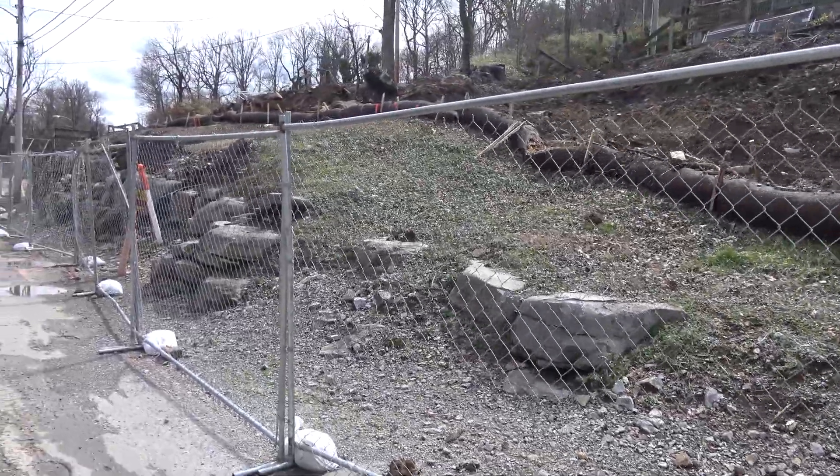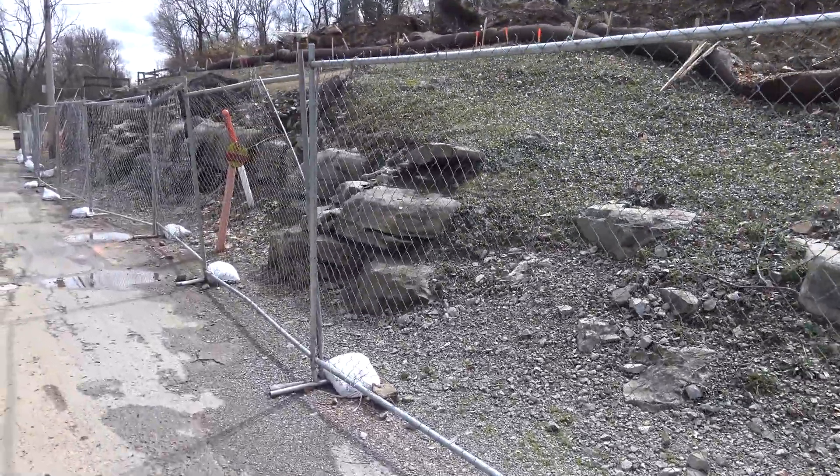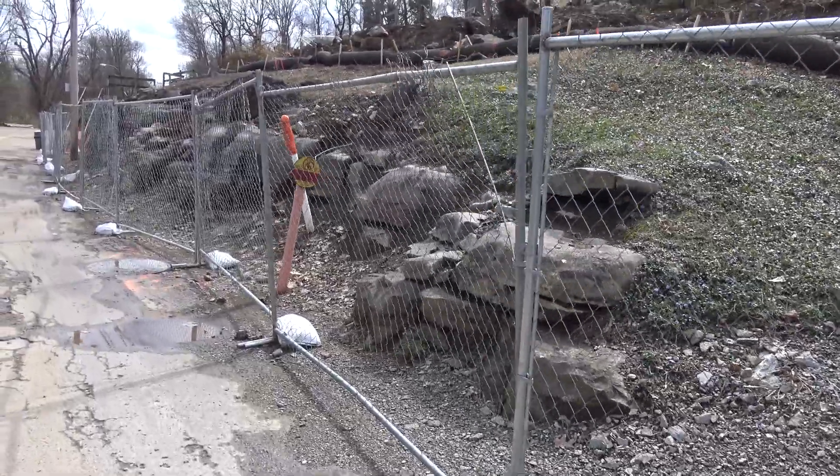They're definitely going to have to be careful because as you come through this area, you're starting to get into where the gas pipeline is.